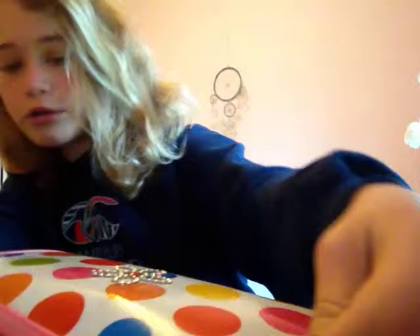So when you open it up, it's just like this. And it is not a smickle pencil case.